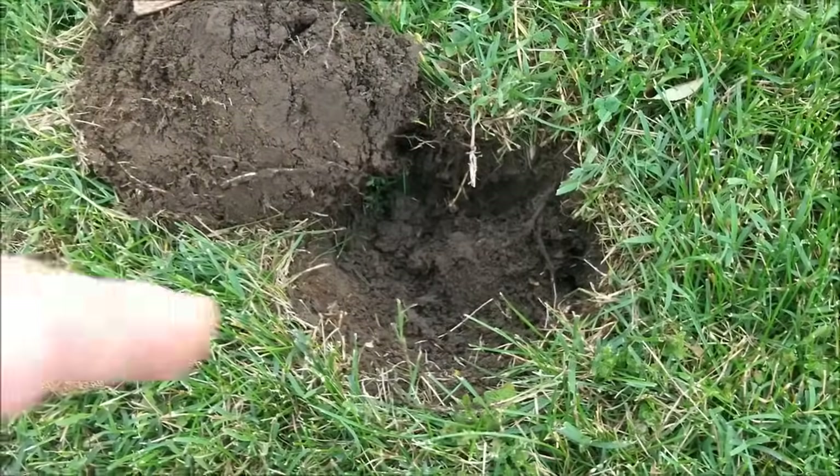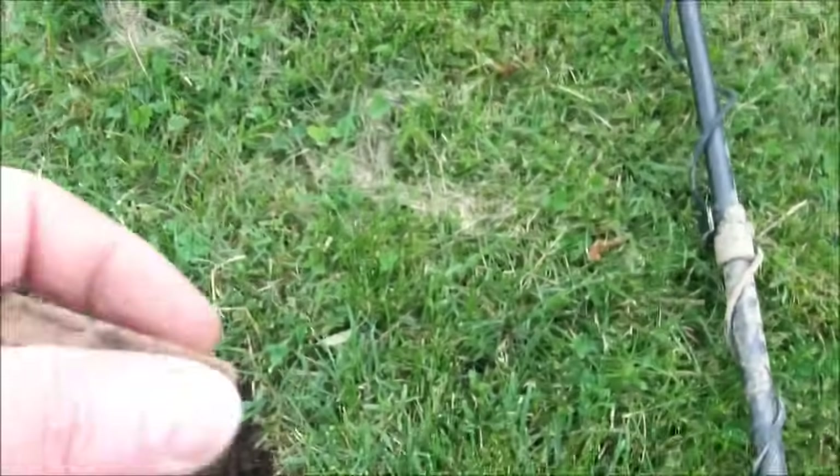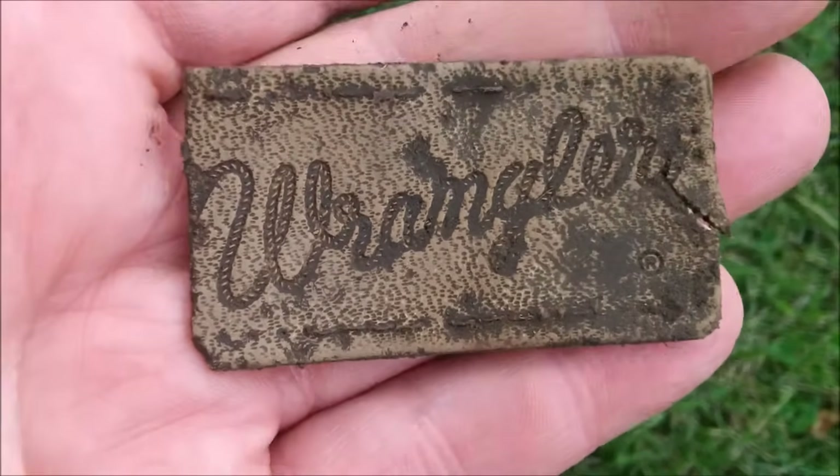This one's giving me a .32, and I pulled a square pull tab out of there. But I did get a pretty neat little eyeball find. I cleaned it off — that's an old label to a pair of Wrangler jeans. So that's pretty cool.